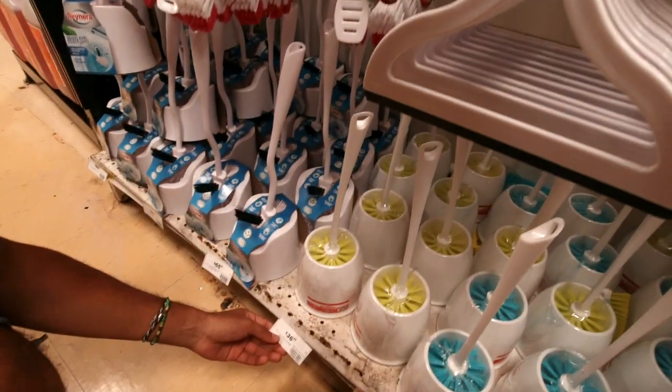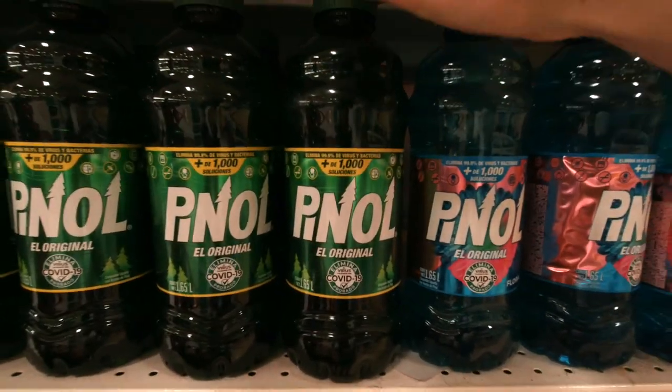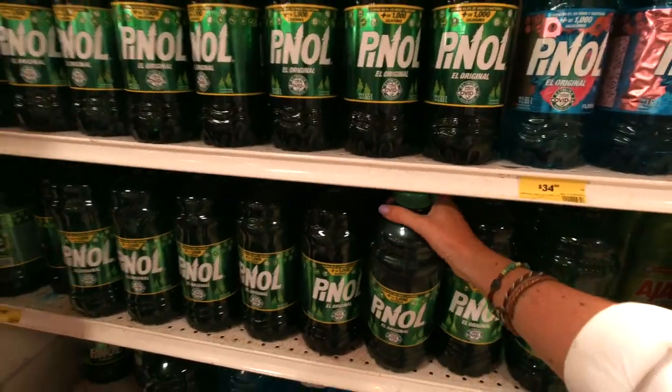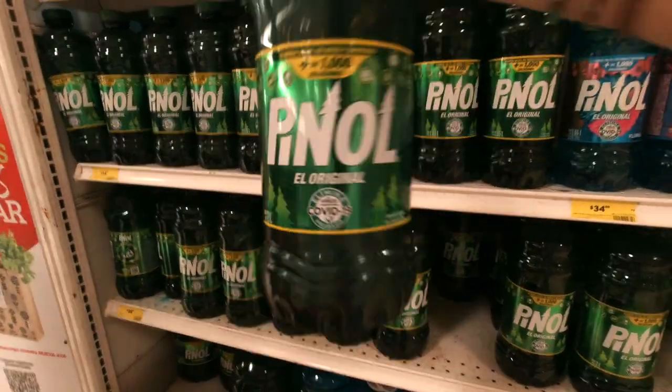There's a commonly used cleaning product here in Mexico - it's like a multi-surface cleaner so we're picking this one up. We've got two liters for 39 pesos. Not bad.